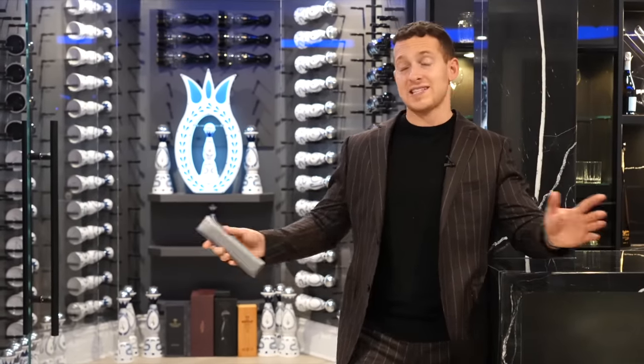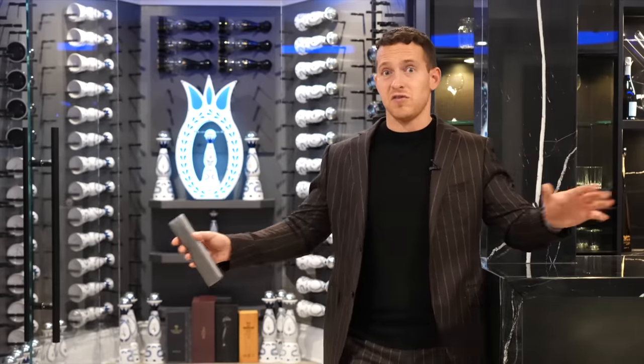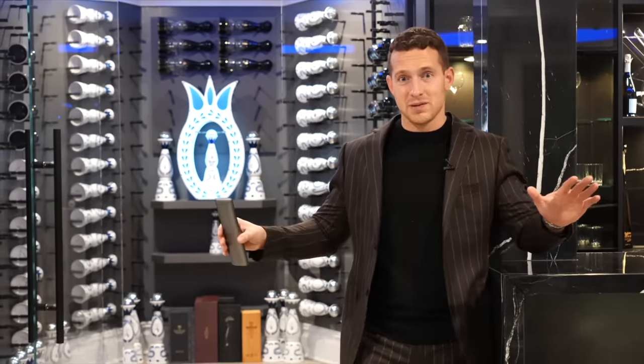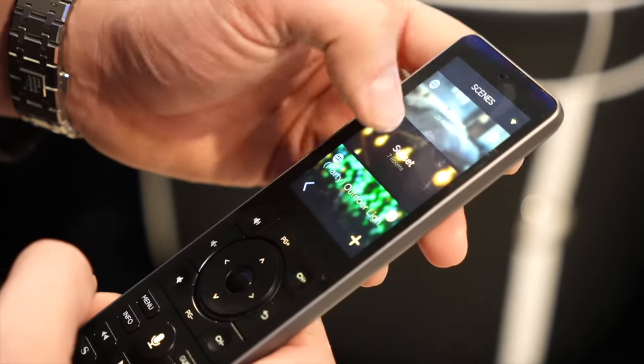Some of the smart features included in this basement: we have security cameras throughout, temperature control, and so many different lighting features — from the cove lighting to the full lighting. Everything is controlled on a remote with a full Savant system in the entire house and the basement.